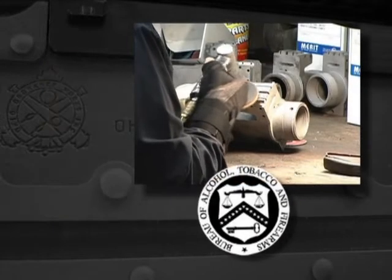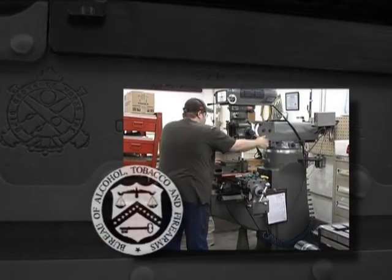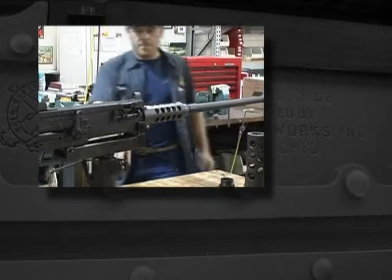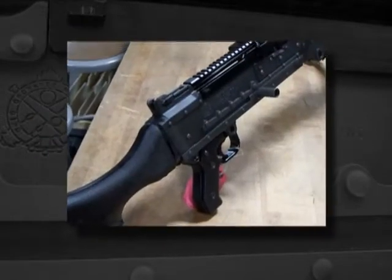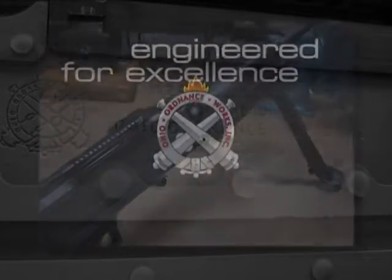All of our firearms are manufactured in compliance with the Bureau of Alcohol, Tobacco, Firearms, and Explosives. We use only the finest materials to ensure our clientele, whether private collector or a military contractor, receive firearms that have been engineered for excellence and are right on target.